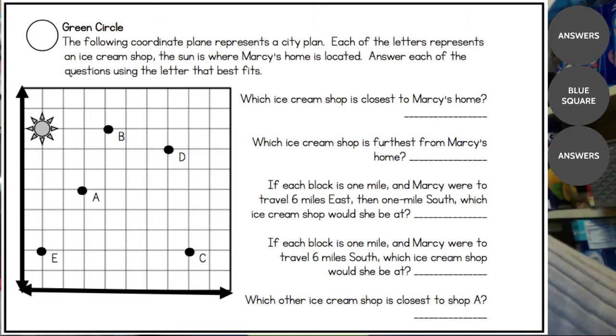Number two: which ice cream shop is furthest away? We can probably eyeball it and say it's C, but let's count to see exactly. Going down six spaces, then to the right seven spaces — six plus seven is 13. So C is 13 spaces away, and really none of the other ones are 13 away.